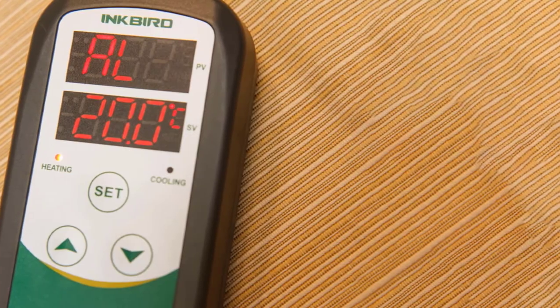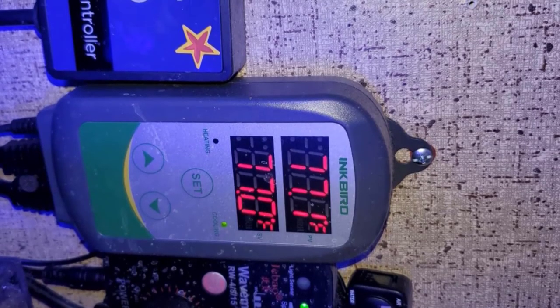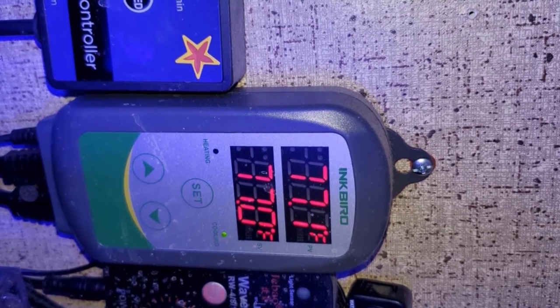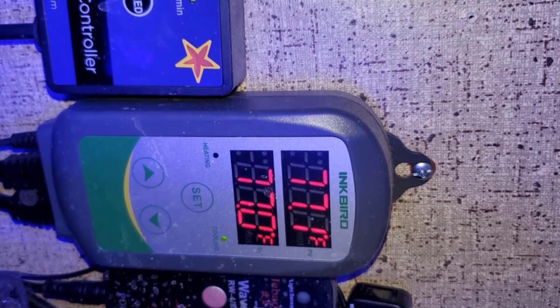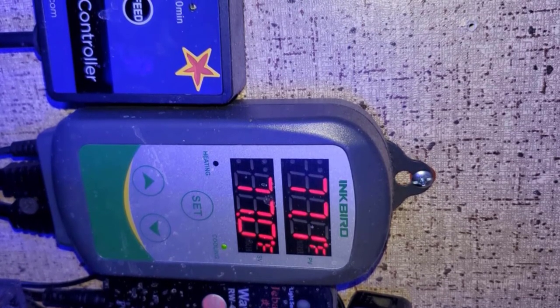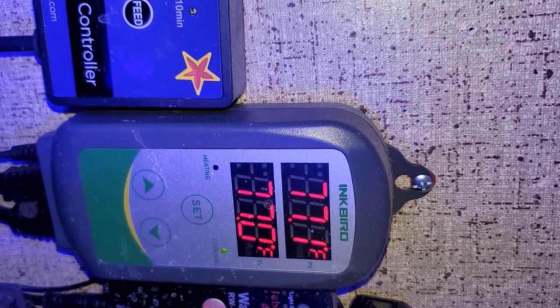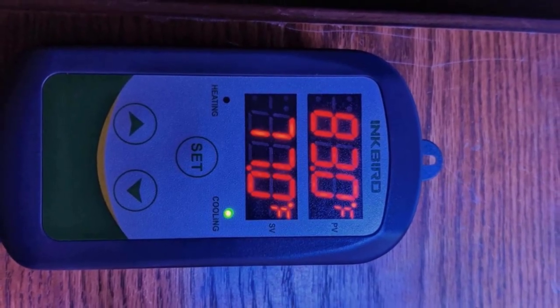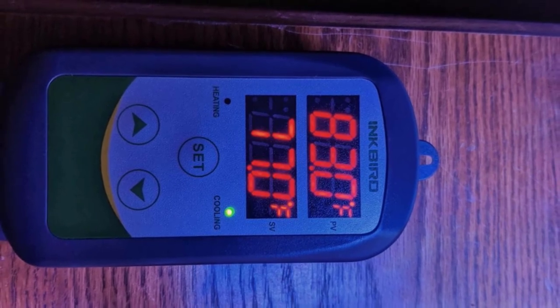This durable machine handles a maximum load of up to 1200W and operates at 110V. Its double digital display windows show both set and measured temperature in either Fahrenheit or Celsius. No special skills are required to set up the device, and it provides a satisfying service. That's all for today.